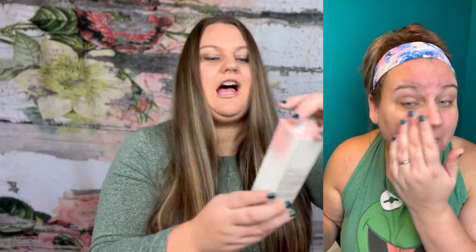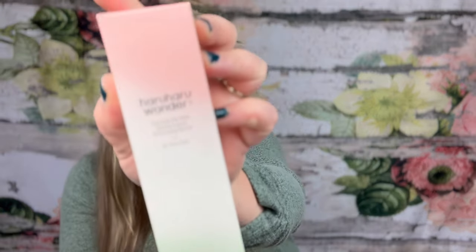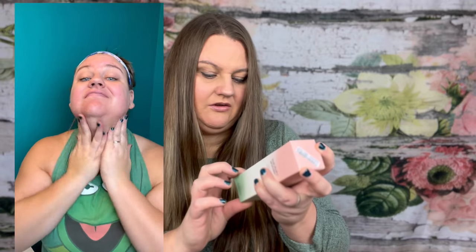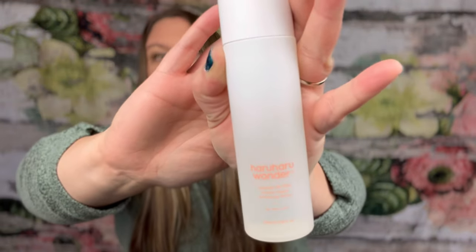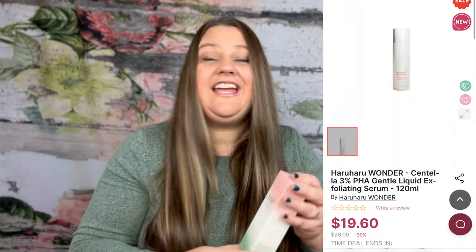This next one is called Haru Haru Wonder. This is the Santella 3% PHA Gentle Liquid Exfoliating Serum — a pore refining solution for all skin types. You apply it to the skin two to three times a week after washing your face, or apply it at the toner stage or essence stage, or apply it to a cotton pad and wipe it across the skin. Nice, clear and sleek packaging. Price on that is $19.60.